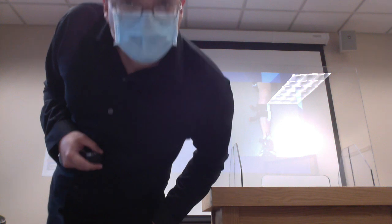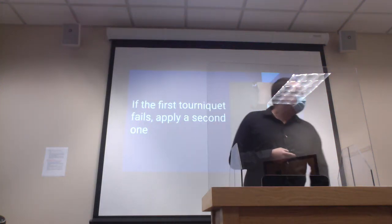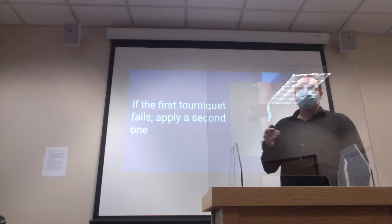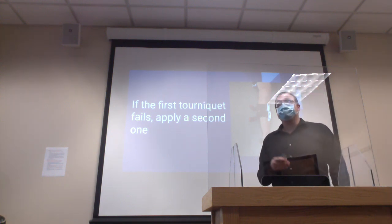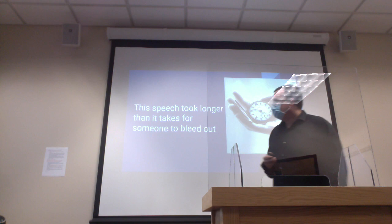Now that we've talked about tourniquets — a little bit of the basic history, the basic anatomy, and how to properly apply a tourniquet — I just want to hit home about how quickly someone can bleed out. It only takes five minutes for a person to bleed out, which is actually shorter than the amount of time this speech took. Thank you for your time.